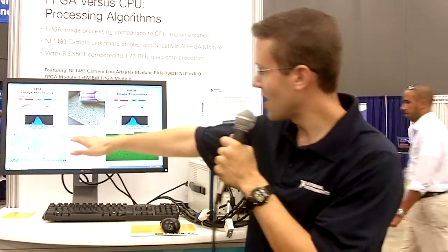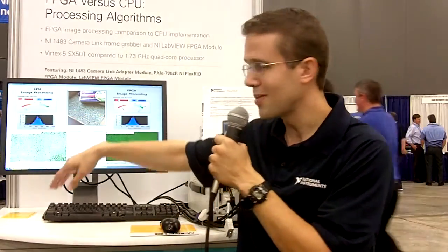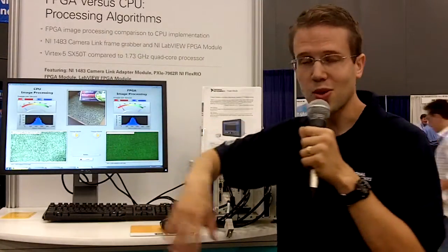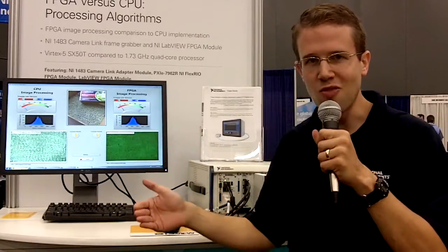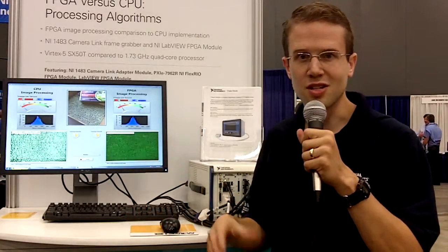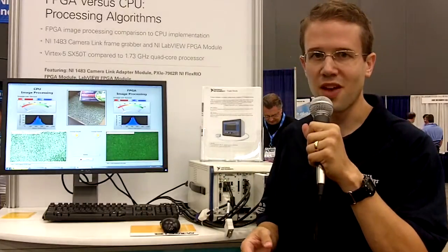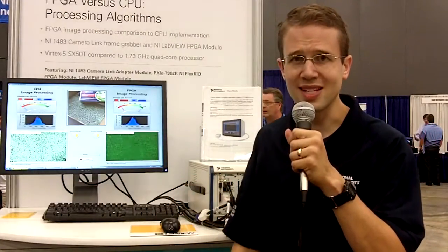If you look over here at the frame rate indicator, the CPU is able to keep up to about 11 frames per second. The FPGA, though, is able to keep up to 117 — so almost a 10x improvement over the CPU version. So for image processing, in some applications, FPGAs can be a wonderful advantage for throughput, latency, and jitter.